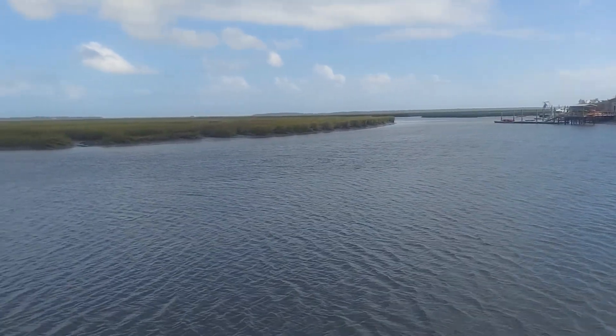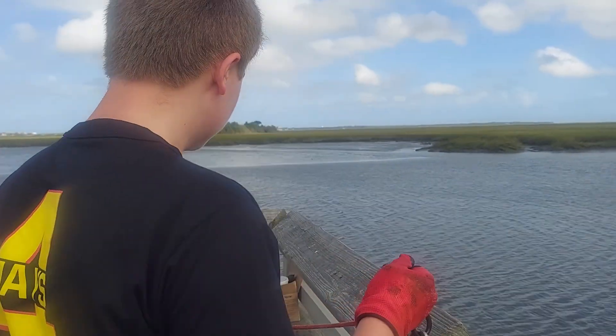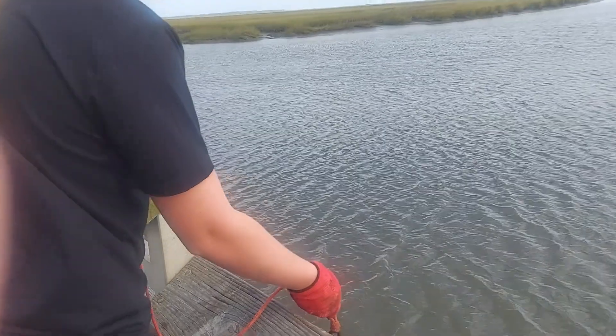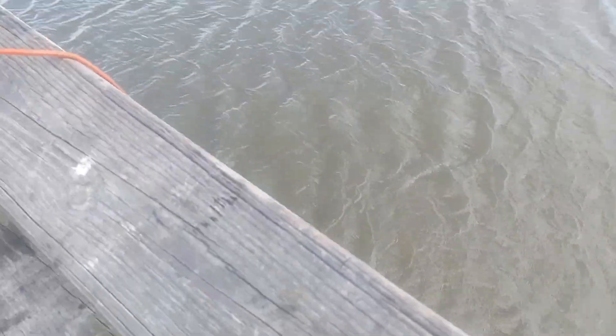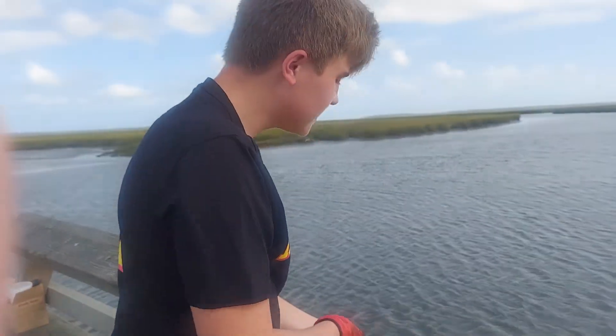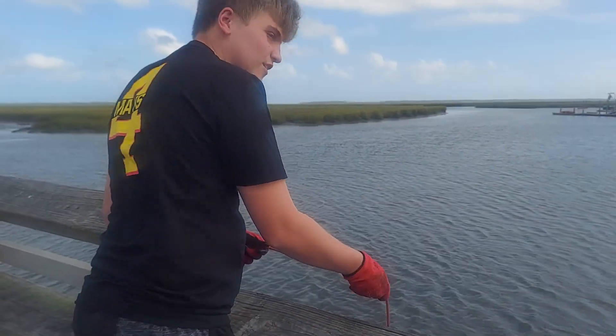First thing you got to do — we're on a dock here — you just drop it down nicely right here. Hold the rope, or let the rope go. I'm going to let the rope go. So you just let it go. Okay, it's all attached to my leg — stuck on my foot. Okay, let the rope go. It's a little bit windy out here.